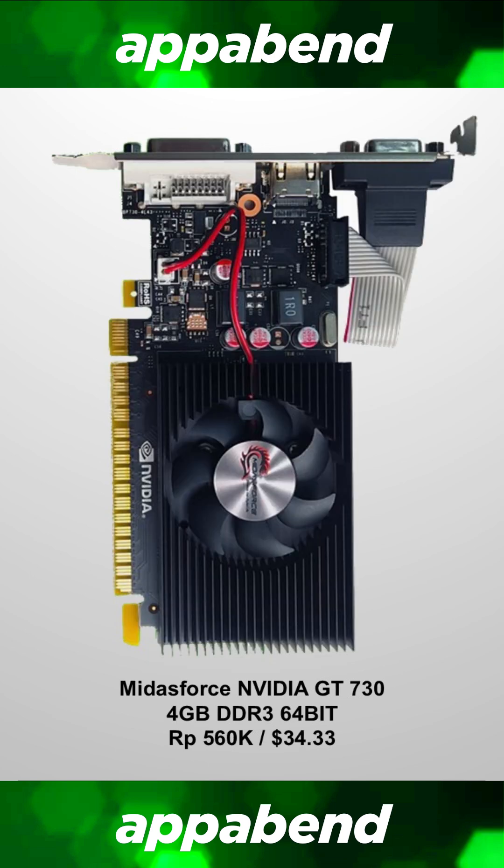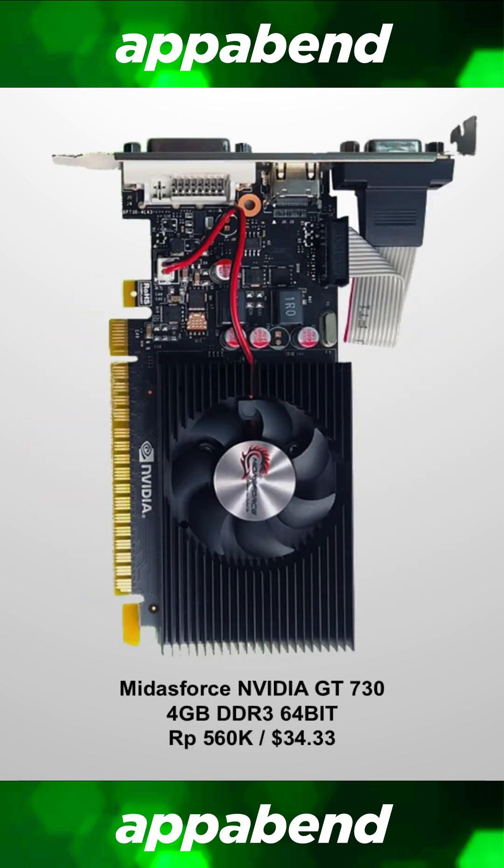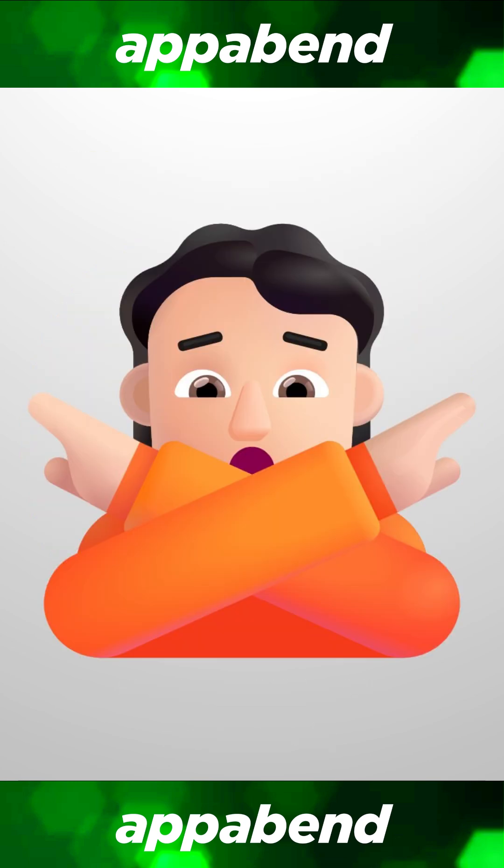The third cheapest NVIDIA card is the GT 730. Honestly, I don't give a damn how cheap this goes — this is also a terrible card. Do not waste your money on this.